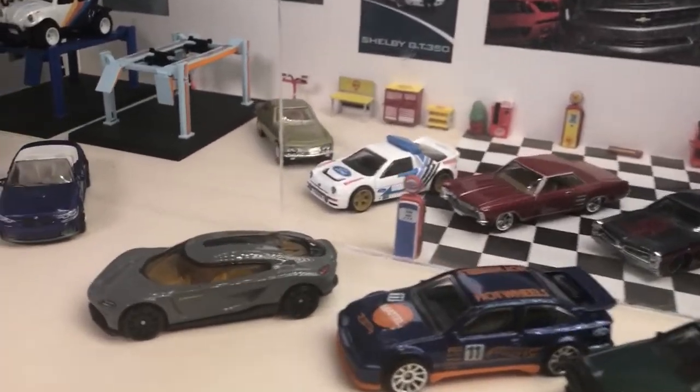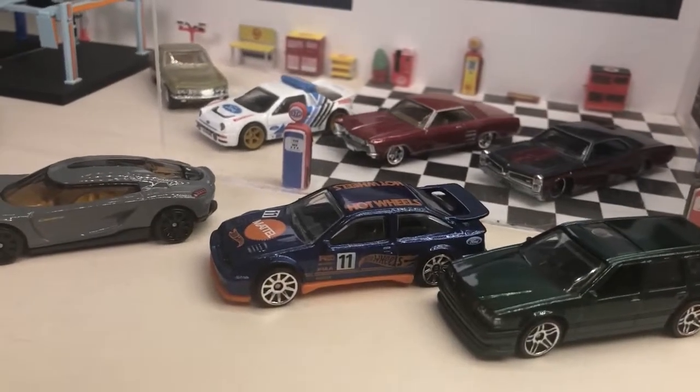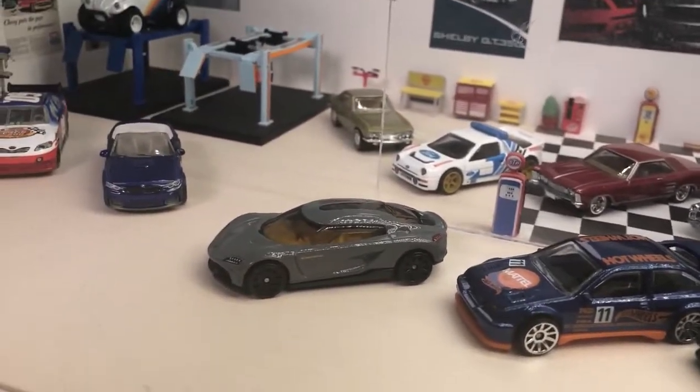I hope you enjoyed the video. I've got some pictures going up on my Diecast Detective Instagram page of other cars. I'll see you in the next video.